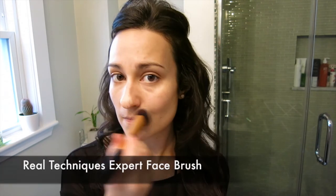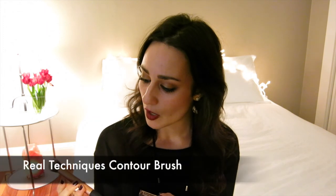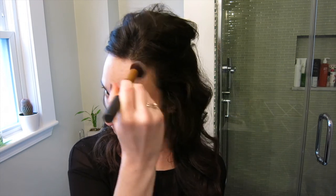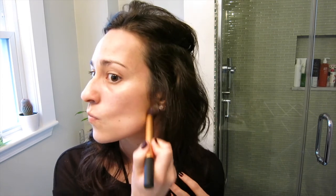I blend everything in with my favorite brush of the moment, the Real Techniques Expert Face Brush, which I talked about in my November favorites. Then I did a little dedicated contouring, which I don't typically do, using a sample of the Too Faced Chocolate Soleil Medium Deep Matte Bronzer with the Real Techniques Contour Brush. I went right into the hollows of my cheeks to carve out some definition, and also took it up around the temples and down around the jawline.